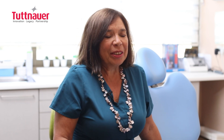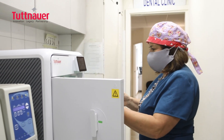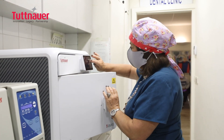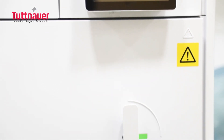With the additional autoclave, we gained more sterilization time. We have many doctors and now the assistants do not interfere with each other. Besides, it is very reliable and fast, and we have the peace of mind that our tools are ready to use and our patients are fully protected from cross infection and from the pandemic.